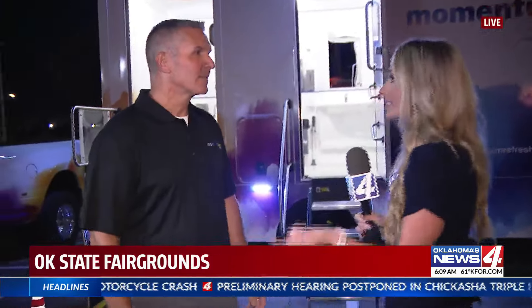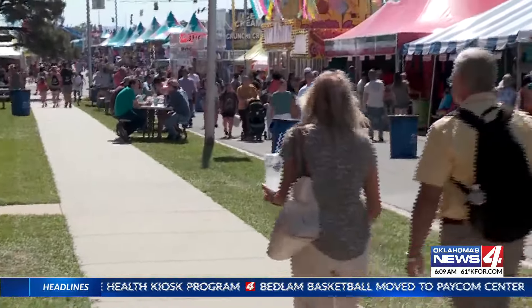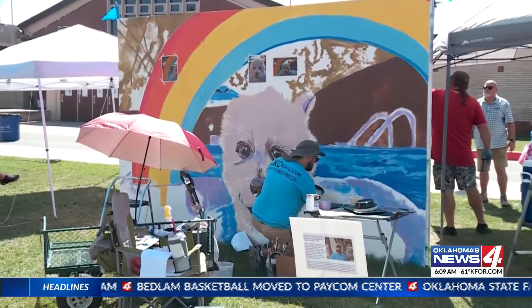Dan, you said people have told you in the past that these units are life-changing. Absolutely. Thanks for having us this morning, Natalie. Momentum Refresh is so excited to be here at the Oklahoma State Fair. This is our debut event in Oklahoma and we're so excited to make the fair accessible for everyone. All right, we are so excited to see these units so let's get a tour.